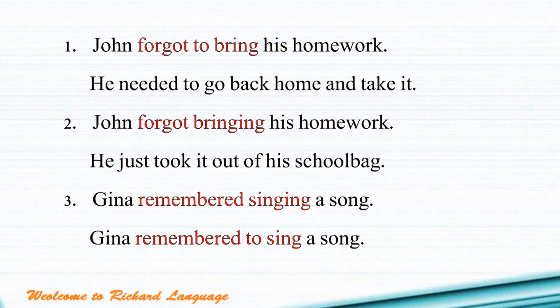Let's look at the first sentence: 'John forgot to bring his homework.' Forgot to bring means John didn't bring his homework — he forgot to do it. That's the reason why he needed to go back home and take it.